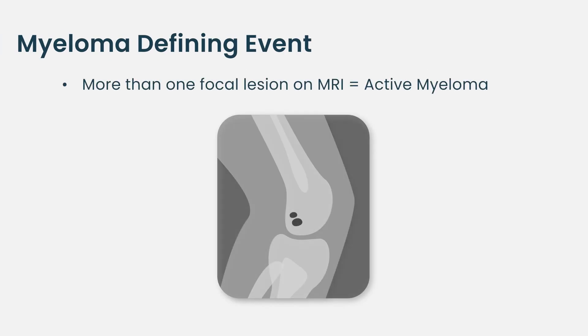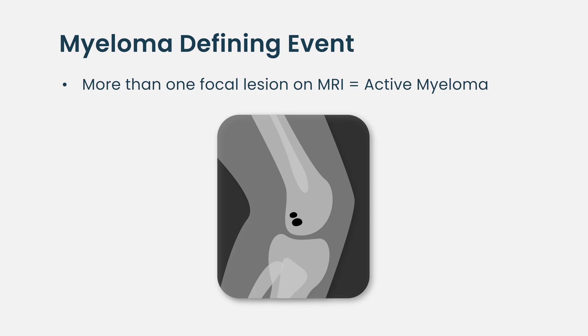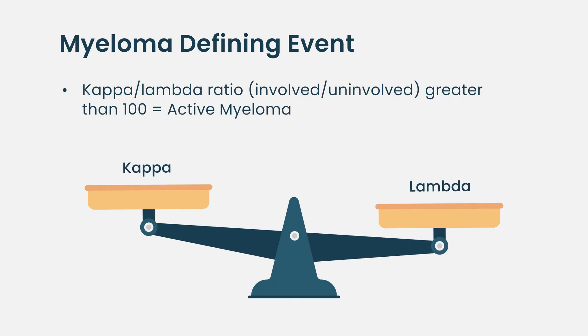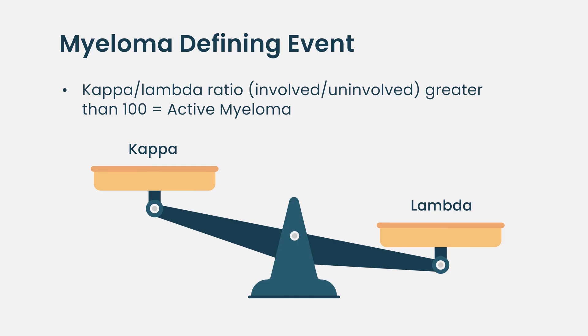We've moved that line. For example, someone who has spots on an MRI in the bone marrow — even if the bones outside the bone marrow are untouched — if the bone marrow itself shows any abnormal spots, we now call that active myeloma. Also, if the ratio of kappa to lambda free light chains is over 100 to 1 in either direction, we call that active myeloma, because even if there's no CRAB criteria now, it may be happening soon and we should intervene.